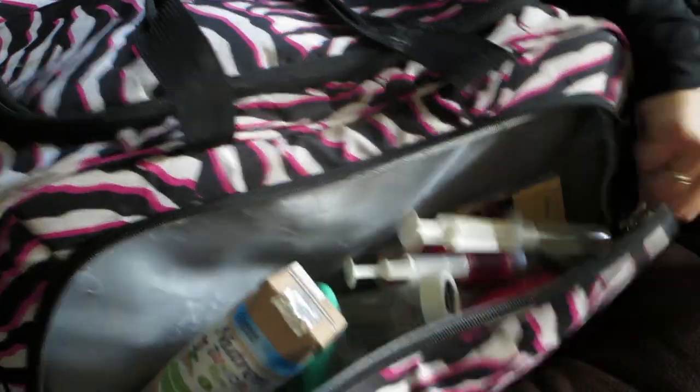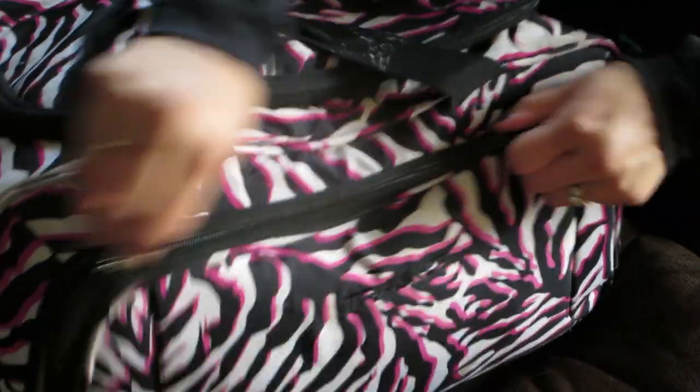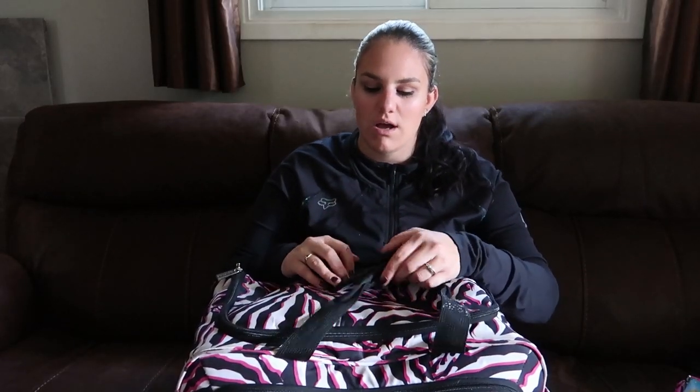And that is all for our diaper bag! That is what we carry — it does get pretty heavy sometimes. Oh, and I forgot to mention I usually have a couple of snacks for Damien if we're going on a long trip, just because it helps keep him occupied and content. So anyway, that is our diaper bag and what we take on a day trip.